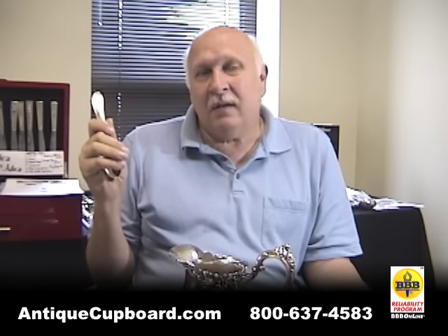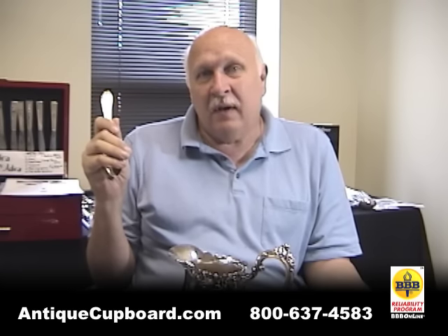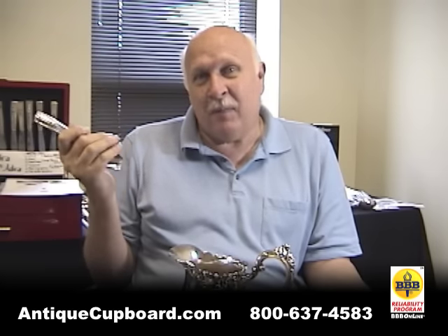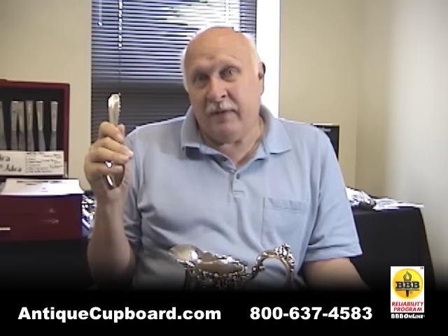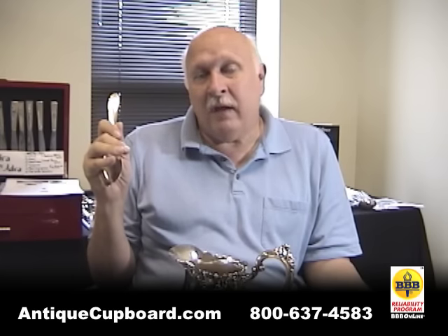What I would suggest is that you contact a sterling or silver-plated matching service and see if they're interested. For instance, right now we are paying the princely sum of 50 cents per piece for silver-plated flatware, if it's in good condition. And there's always the chance it's going to be one of the few valuable patterns where it's actually worth some money.